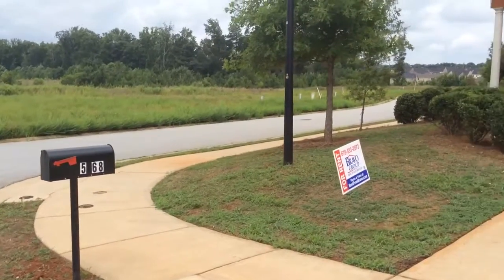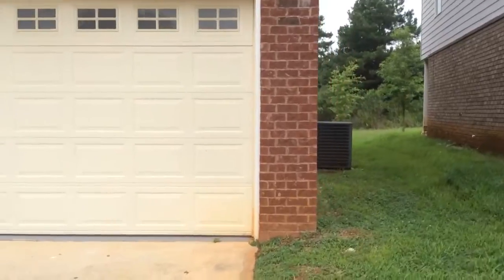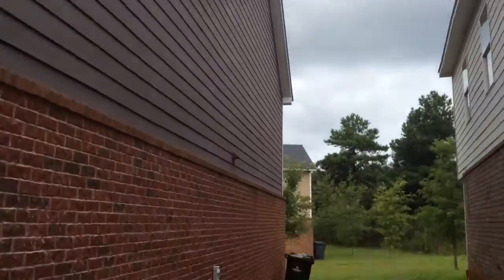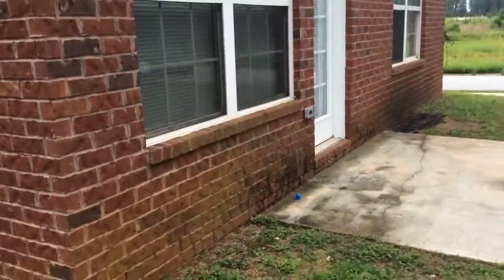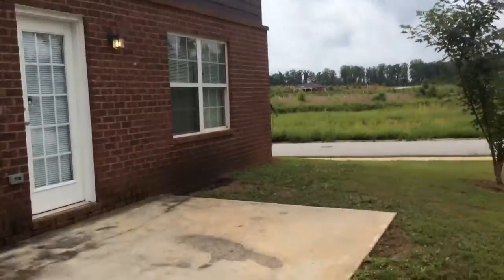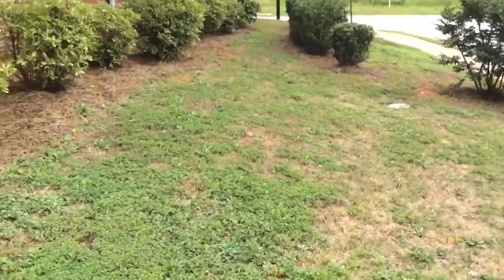We're at 5068 Pioneer Parkway here in McDonough, doing a QC inspection on a home that's just been renovated. There's brick and hardy plank siding, low maintenance. The AC unit is working very well. The yard has been trimmed, with a couple of weeds popping up from the rain we just had.